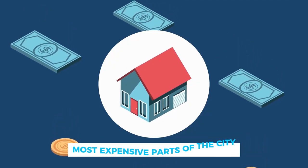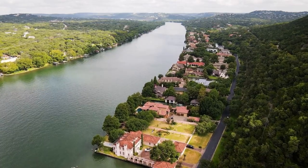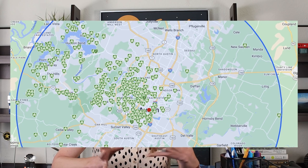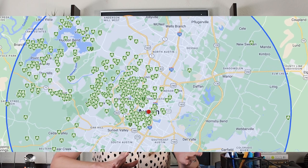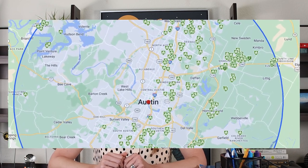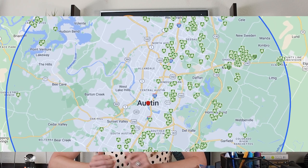The west part of Austin, especially around Tarrytown, Westlake Hills, and Rollingwood, are some of the most expensive parts of the city, and it extends out that way towards Lake Travis where there are some beautiful luxury homes overlooking the lake. I did a screenshot of a search for homes that are $1.5 million and up around Austin, and you can see that almost all of them are out on the west side of town. Here's another screenshot looking for homes under $450,000 in Austin — and as you can see, almost all of them are on the east side.